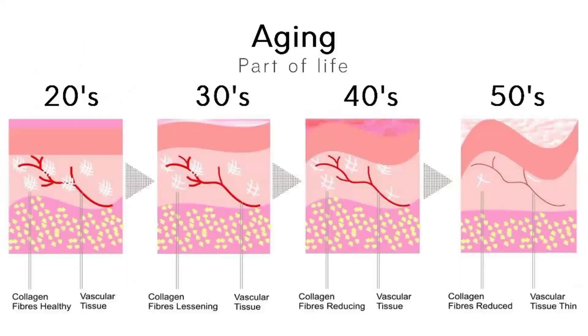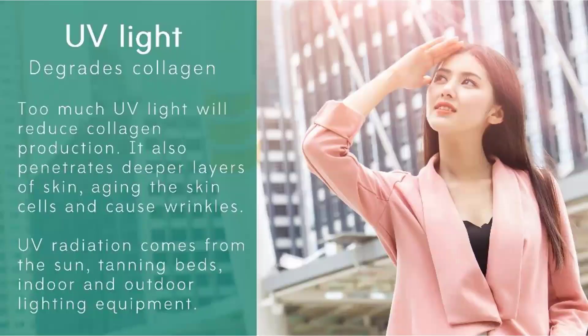Now let us understand what steals our collagen. The first and foremost factor is aging. As you age, the amount of collagen fibers in your skin reduces. As seen in this picture, the amount of collagen fibers is extremely high in your 20s and slowly declines as you age. UV light is another culprit — too much exposure to UV light reduces collagen production in the body and leads to aging of the skin cells.